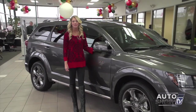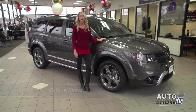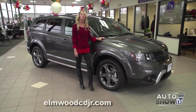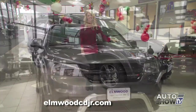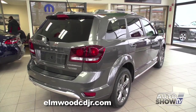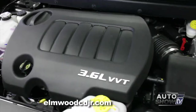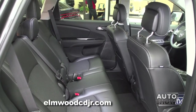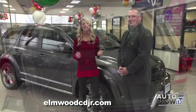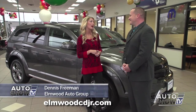Good morning. Today we're at Elmwood Auto Group to look at an SUV that's not the biggest and not the smallest — for a lot of families, it's just perfect. Auto Intelligence presents the 2015 Dodge Journey. The Journey is packed with standard and available features. The base model is a four-cylinder, but it also comes in an efficient V6. It provides an attractive cabin, smooth ride, and an optional third row — something not every smaller SUV offers. Dennis Freeman joins us to take us on a journey about the Journey.